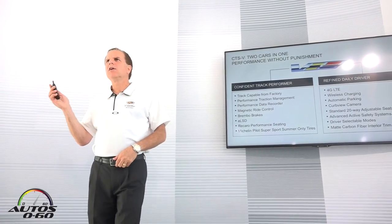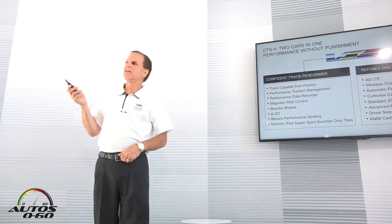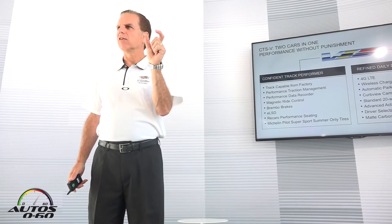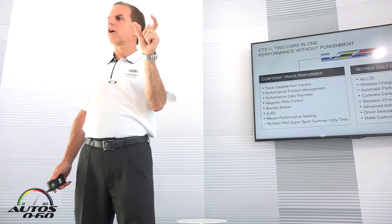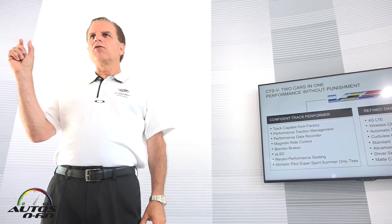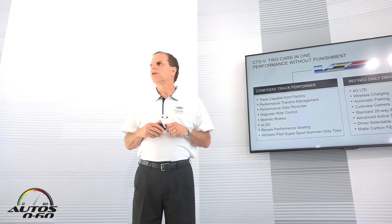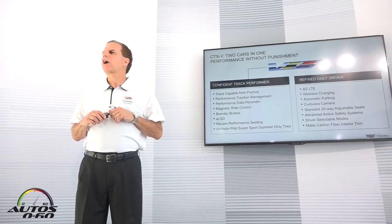Magnetic Ride Control is the fastest-acting suspension system in the world, bar none. Going down the road at 60 miles an hour, it measures the road every one inch of travel. The previous system took three inches of road surface to adjust from full soft to full firm; the new system makes that adjustment in one inch of road travel at 60 miles an hour — that's how fast it responds. The Brembo brakes are the most capable out there — largest front rotors we know of on a sedan in the business — and I defy you to try to fade them.